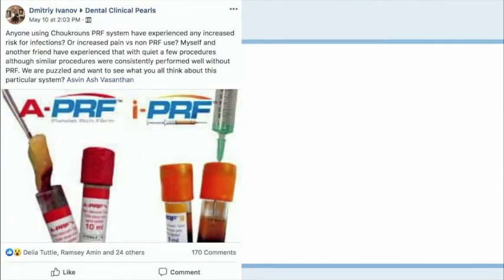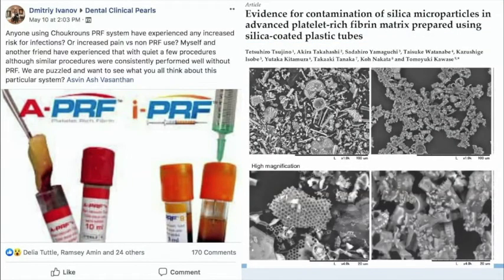Some people have reported failures related to these chemical additives — increased infection risk, pain, and other issues. Researchers started looking into this, and a paper titled 'Evidence for Contamination of Silica Microparticles in Advanced Platelet-Rich Fibrin Matrix Prepared Using Silica-Coated Plastic Tubes' was published. A researcher made platelet-rich fibrin, put the PRF clot in a Petri dish, enzymatically degraded all the fibrin, and whatever was left over, they took SEM images of. That's what was left behind in the material people were putting back into their patients. It's up to the clinician to make sure they're not using these types of tubes.